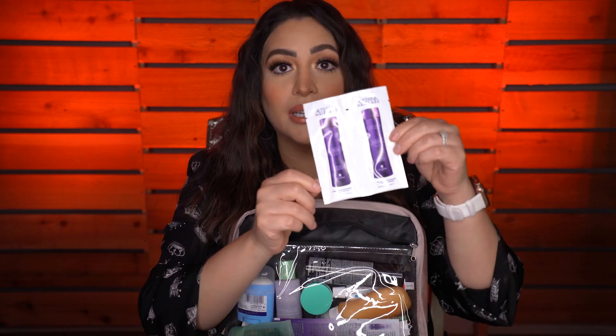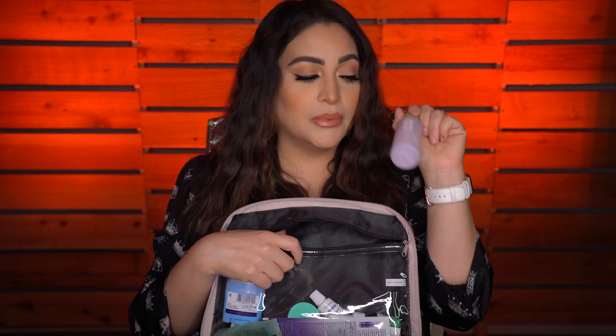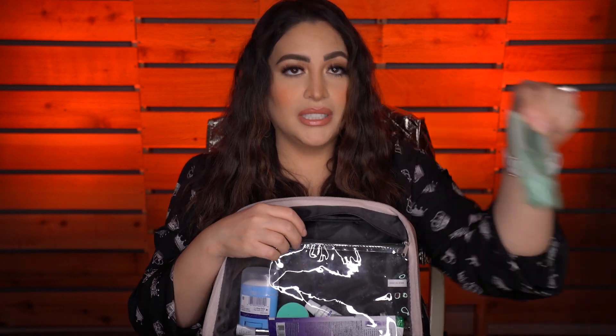I have my daily face lotion which has SPF 15 — this is from Cetaphil. Then I got some samples from the brand Alterna, which is the caviar anti-aging shampoo and conditioner. Then I have my hairspray. This I filled up with one of my favorite lotions. Then I have my toner from Clinique and my face wash from Clinique.